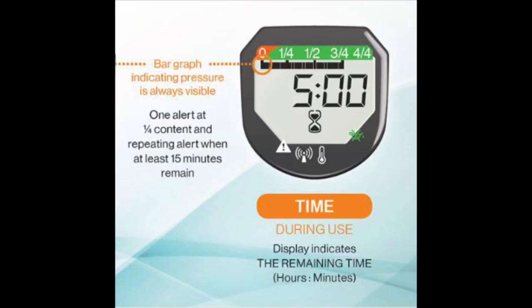As an added safety feature, the digital display will calculate the tank duration in hours and minutes based on the remaining volume dialed in at the suggested liter flows. This takes 15 seconds initially and will be automatically updated every 30 seconds while in use.